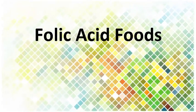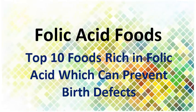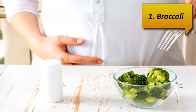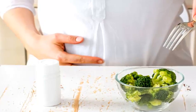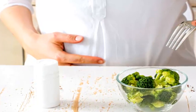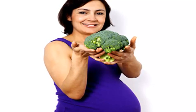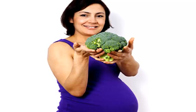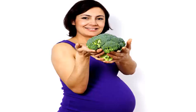Top 10 Foods Rich in Folic Acid Which Can Prevent Birth Defects. Number 1: Broccoli. A half cup of chopped broccoli gives you 52 micrograms of folic acid, or about 13% of what the average person should consume per day. Broccoli can be eaten raw or cooked. It makes a great addition to salads and pasta dishes, or you can add it as a side dish to your favorite meat or fish.